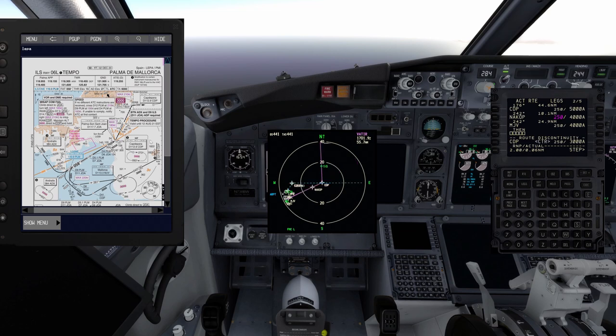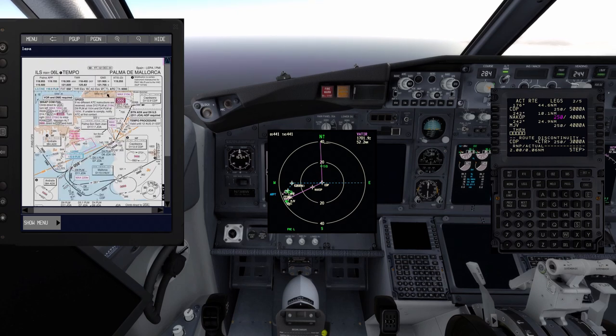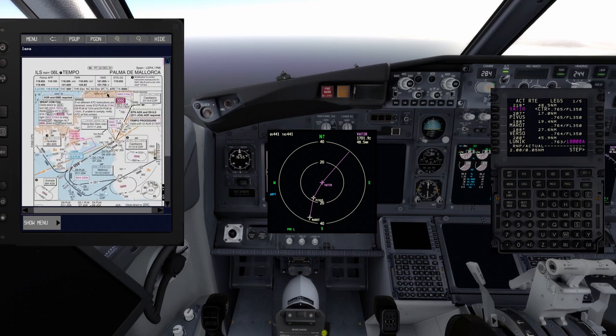Now checking the ILS approach chart. Since the LUNIC 3 MIC goes down to Mike Juliet Victor, we should use ILS runway 06 Left with the Mike Juliet Victor transition. However, there is no Mike Juliet Victor transition available in the FMC, so instead we'll fly the LUNIC 3 MIC all the way down to Charlie Delta Papa and join the ILS from there, since the ILS starts from Charlie Delta Papa.